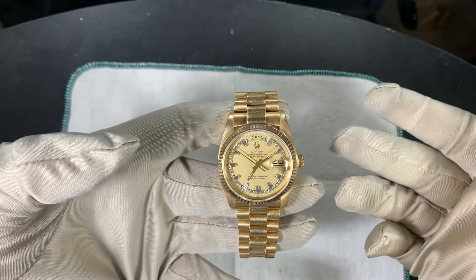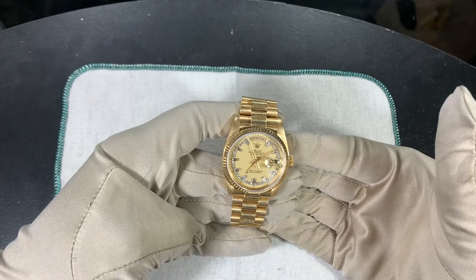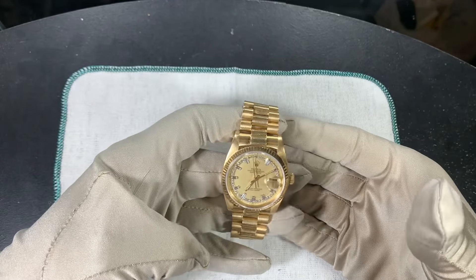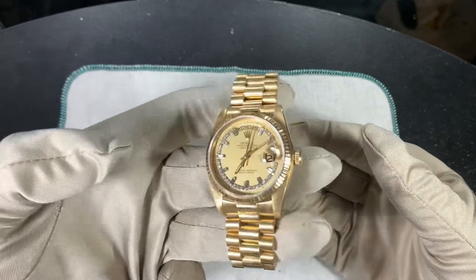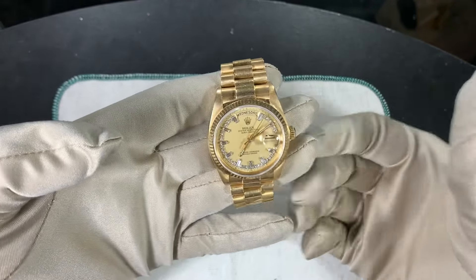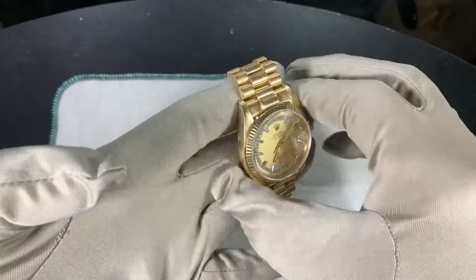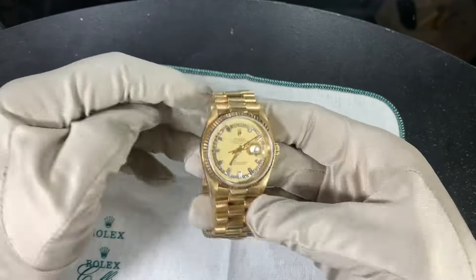Well, you have a dial, you have a bezel, and you have the case and bracelet. Let's say you get sick of this watch — the string dial, I like it a lot, I think it looks cool — but let's say you get sick of it. Instead of buying a new Day Date, which a lot of people might do...